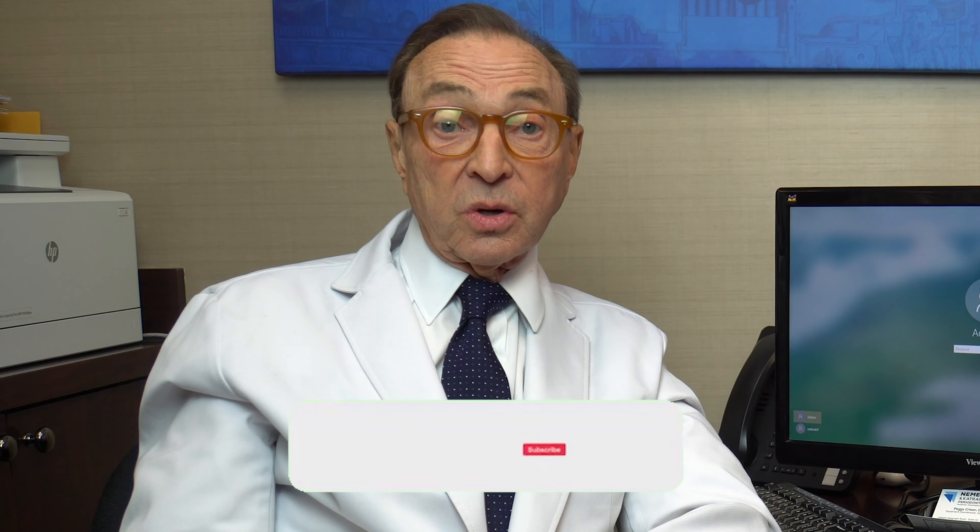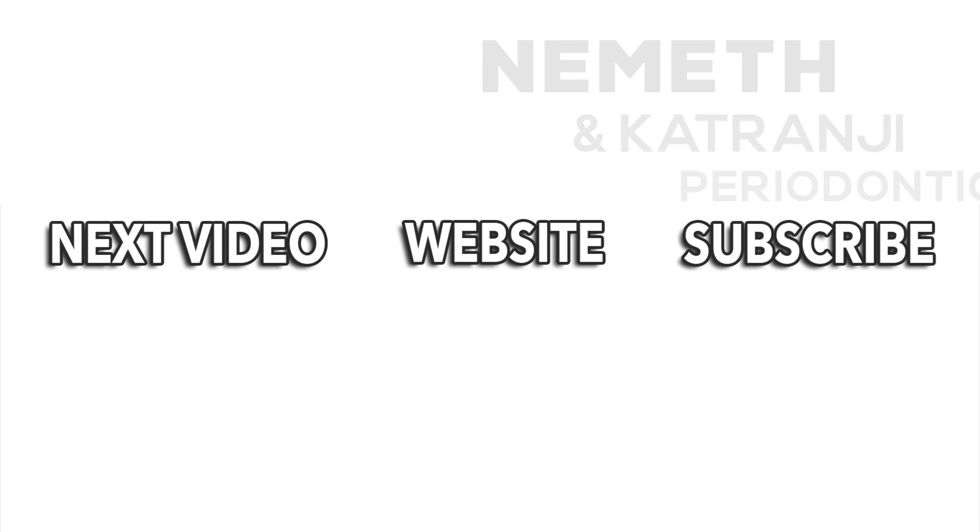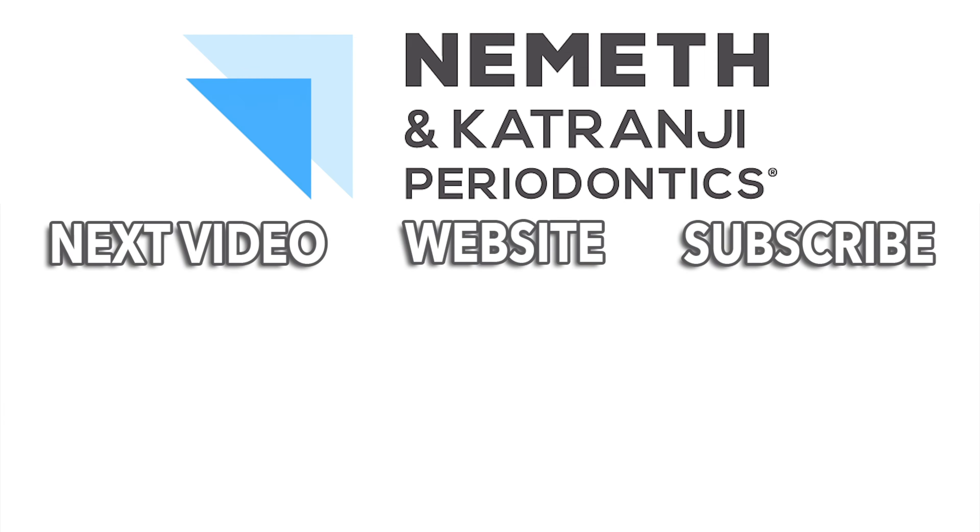Okay guys, what do I always say? Healthy mouth, healthier body. We can't guarantee your body will be completely healthy if your mouth is, but we can guarantee your body will be healthier if your mouth is healthy. So take care of yourself. Comments and questions — we love to hear from you. Subscribe to our YouTube channel and hit the bell to be notified when we have a new video. We'll try to keep you up to date on everything we possibly can. We both wish you a happy, healthy, and great day. Restore your smile and your health — visit drnemeth.com to schedule your appointment today.